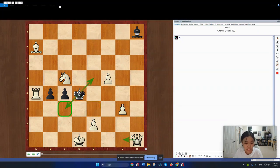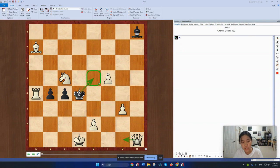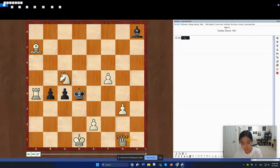So right now, White really needs to solve two problems: one, what to do against King to E5, and two, how to threaten some sort of checkmate.